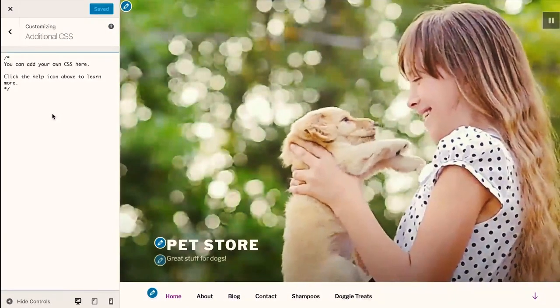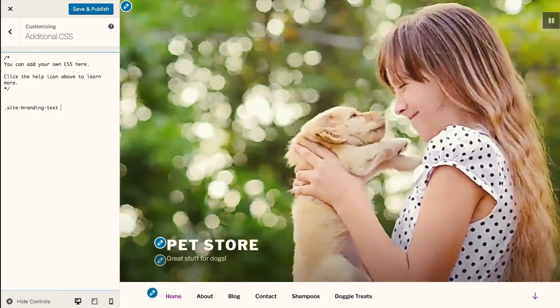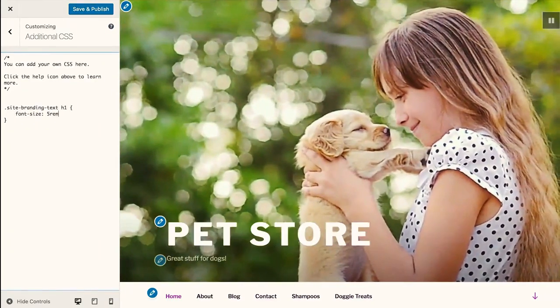Carly wants to make one more change before she's ready to share her site: make the name of her store more noticeable. The new CSS panel makes this easy and shows your changes live as you build.